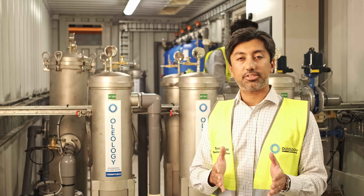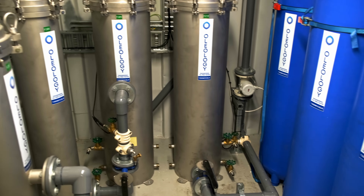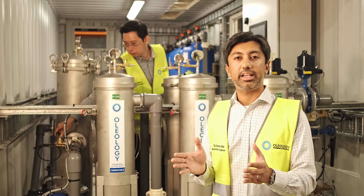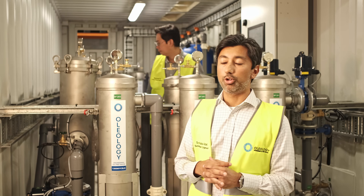We've got clusters of vessels which you can monitor pressure through remotely, so you can preempt when a filter change is required and go from there.